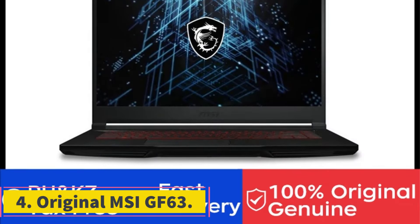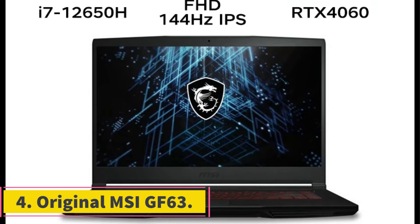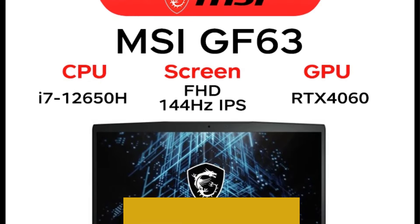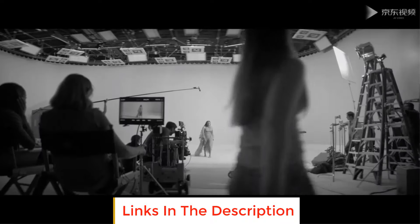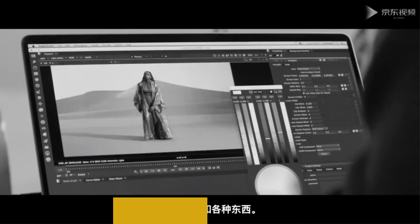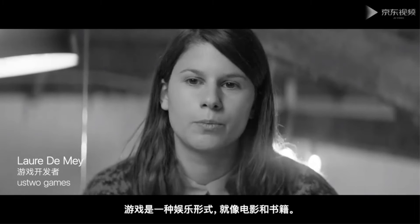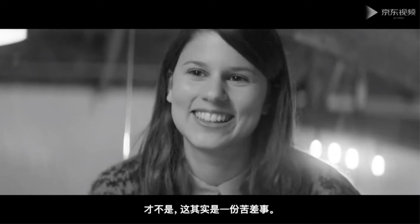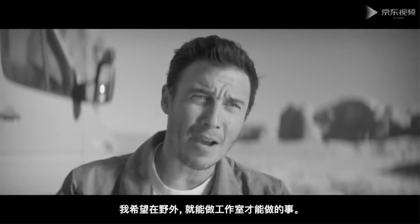Number 4: the MSI-GF63. The MSI-GF63 is a gaming laptop that offers a blend of performance and portability. It features a 15.6-inch Full HD 1920x1080 IPS display with a refresh rate of 144Hz, providing smooth and immersive gaming visuals. The laptop is powered by an Intel Core i7-12650H processor coupled with 16GB of RAM, which ensures efficient multitasking and smooth gaming performance.